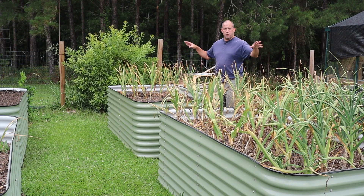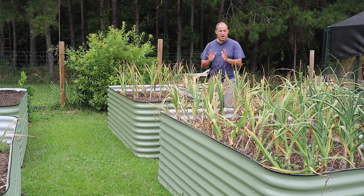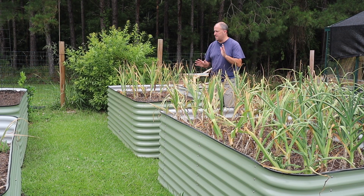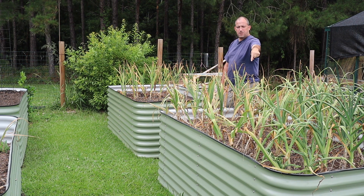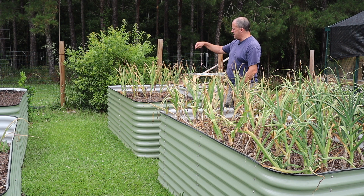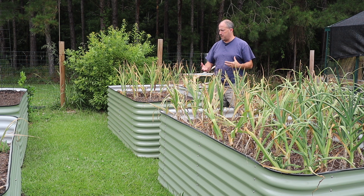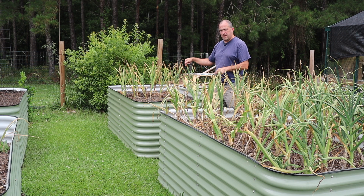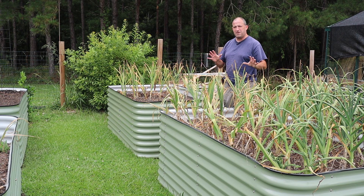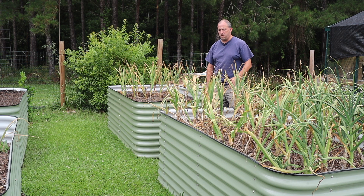These beds, once I get all the garlic out, I will repurpose. I'm not sure what I'm going to plant in these yet. I will probably do green beans in this one, and I'm not sure what I'll do in this one. Surprisingly there's still quite a few things that we haven't planted out yet. Still a bush baby watermelon that I want to plant, and I might do it in this bed and do the beans in the other. Might do two beds of beans — still totally unsure, but we have options.